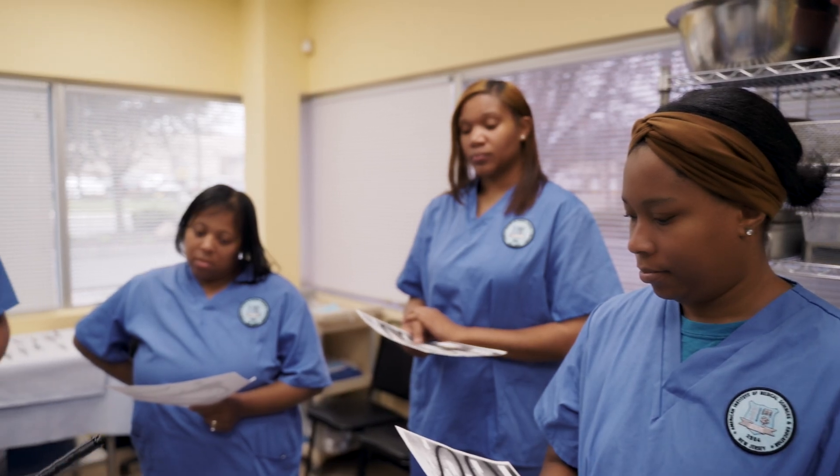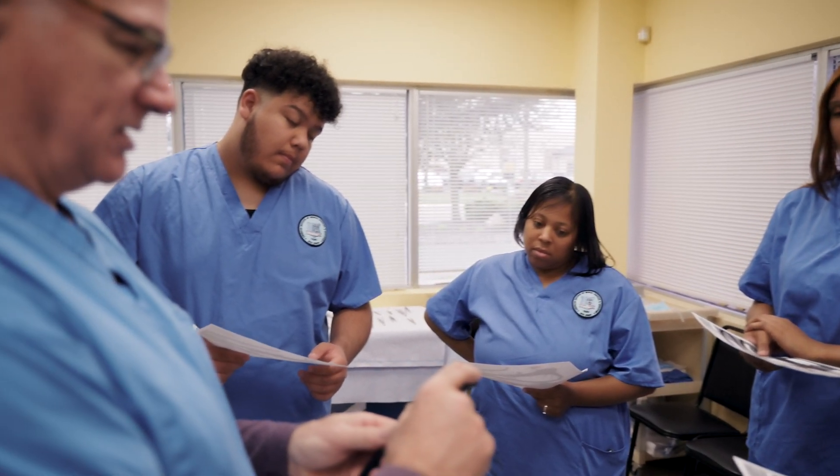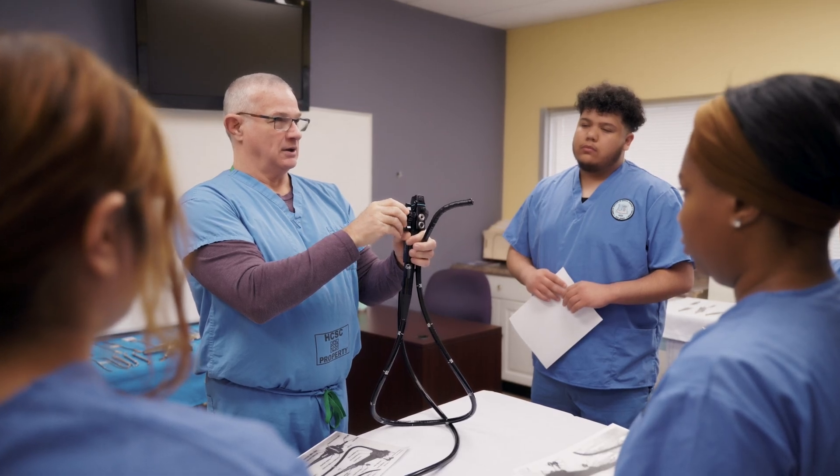For endoscopy tech applicants here at Ames, I expect them to be able to work in the field at a hospital, both processing endoscopes and also potentially working with surgeons in the processing room in endoscopy procedures.